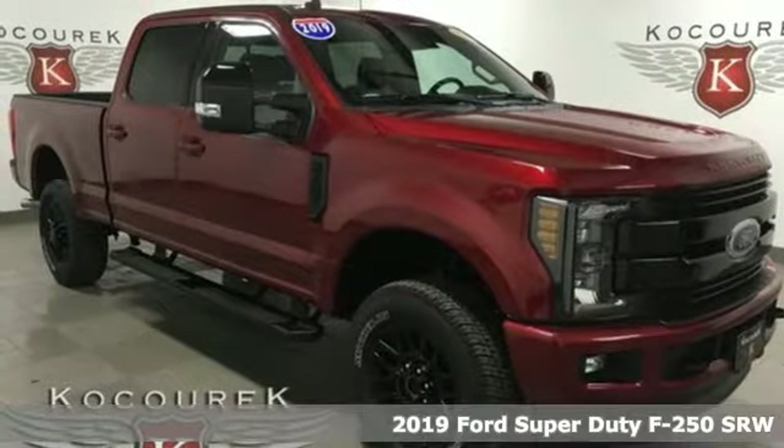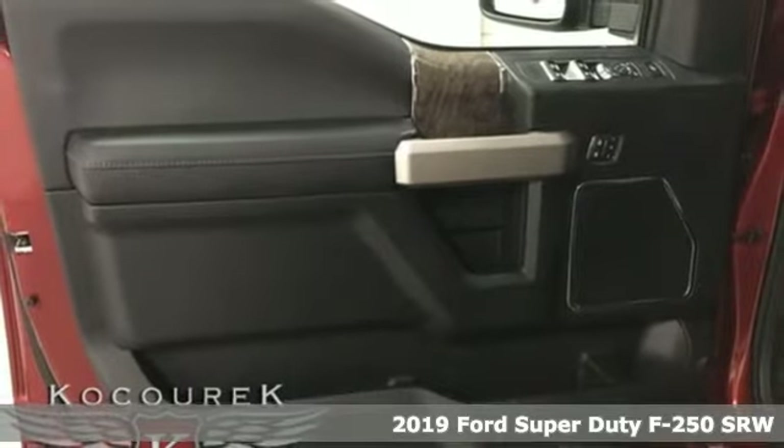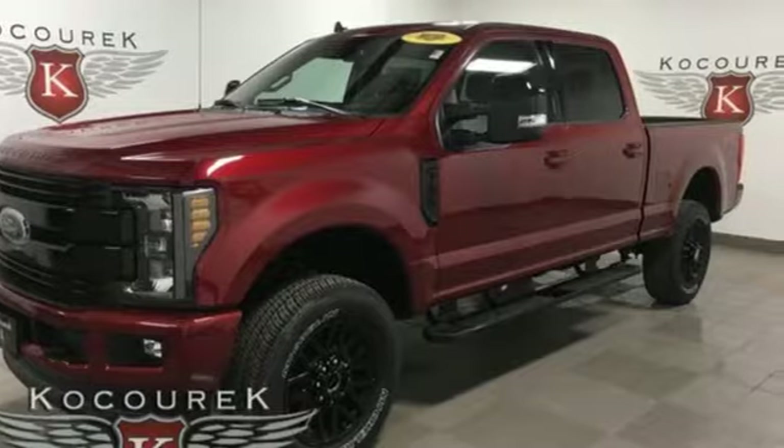Here's a new 2019 Ford Super Duty F-250 single rear wheel. Ford is America's best-selling vehicle brand. It comes with the features you need and, better yet, want.